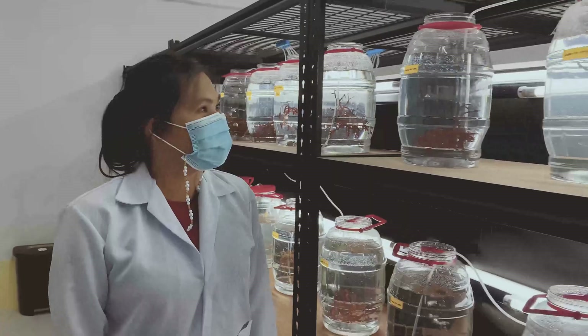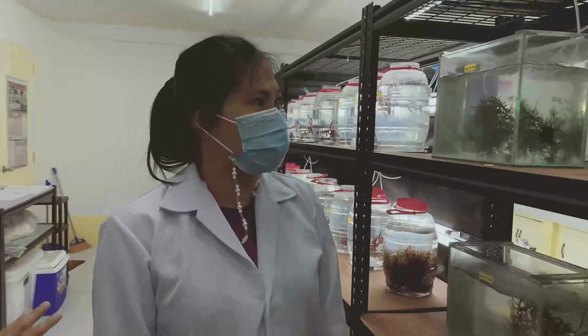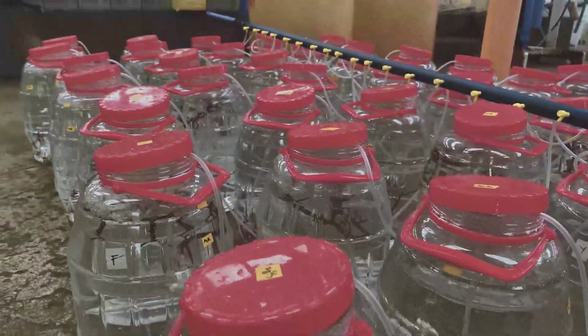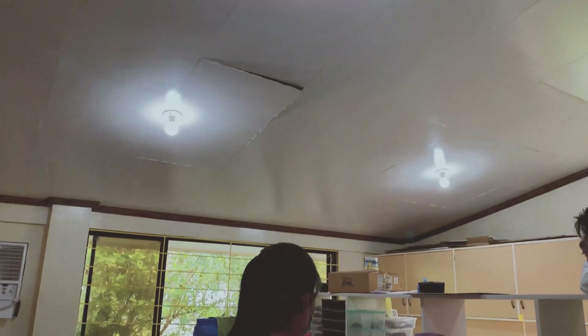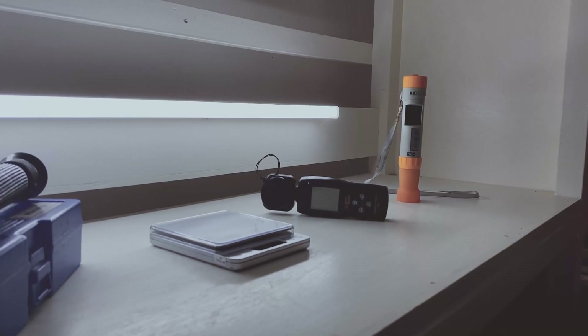The seaweed laboratory consists of one big walk-in culture room equipped with several culture racks, a UV treatment seawater system, air supply, and timers for automatic photo period adjustment. Adjacent to the culture room is another laboratory for various equipment, chemical reagents, and laboratory wares.